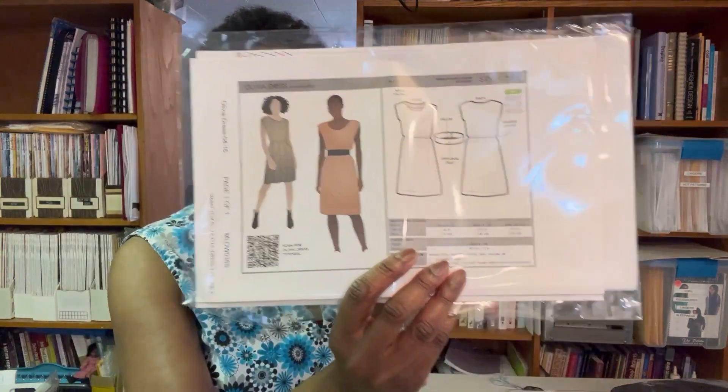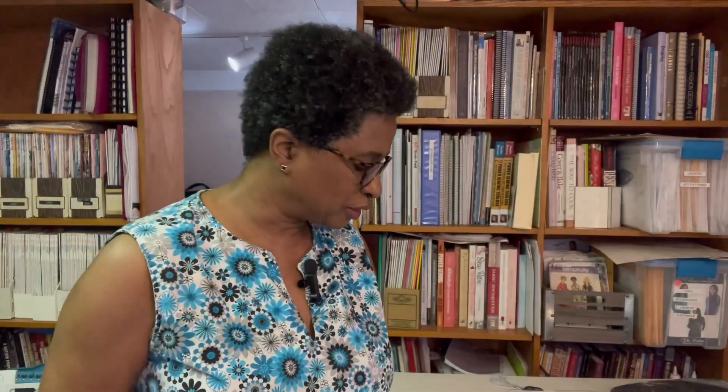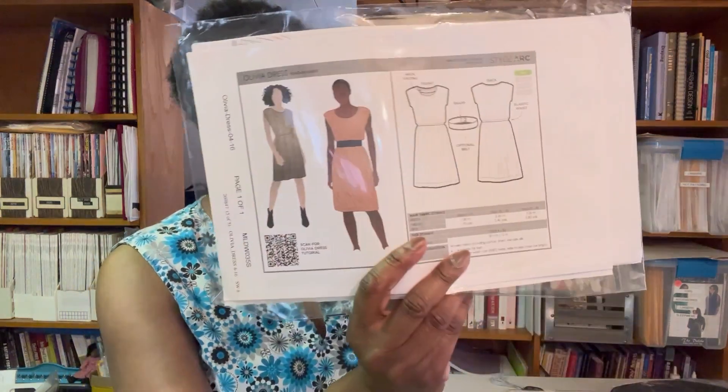Style Arc offers a free pattern with your order — usually two choices that change every month. With my order, the free pattern I chose was the Olivia Dress, which is for woven fabrics. I thought it was kind of cute and figured, why not!